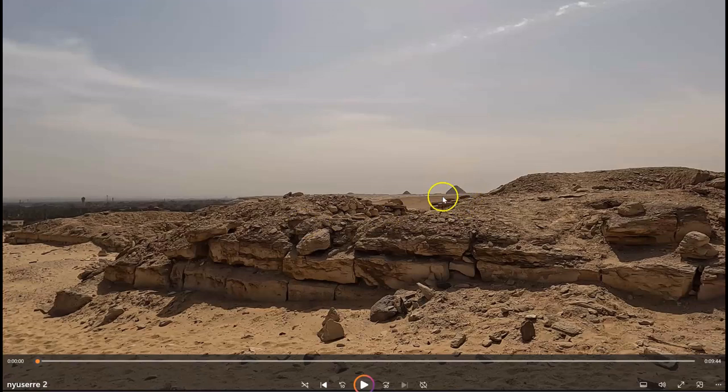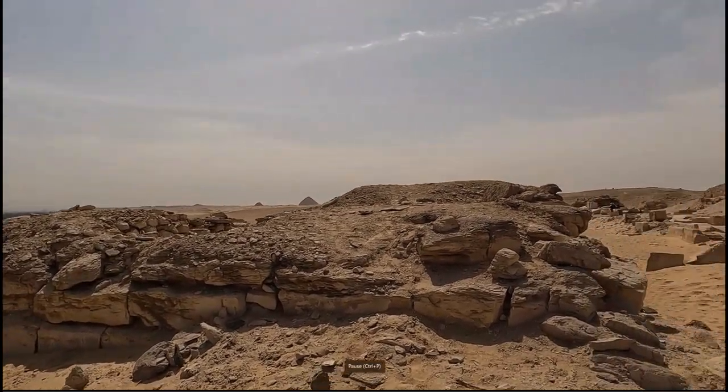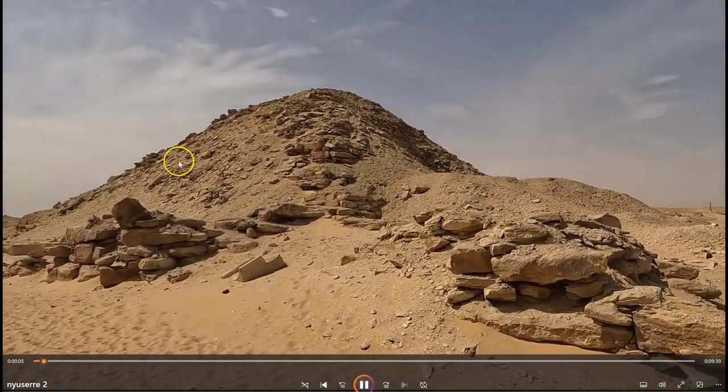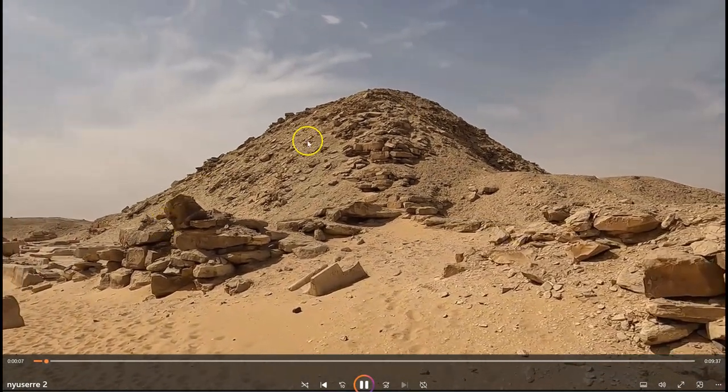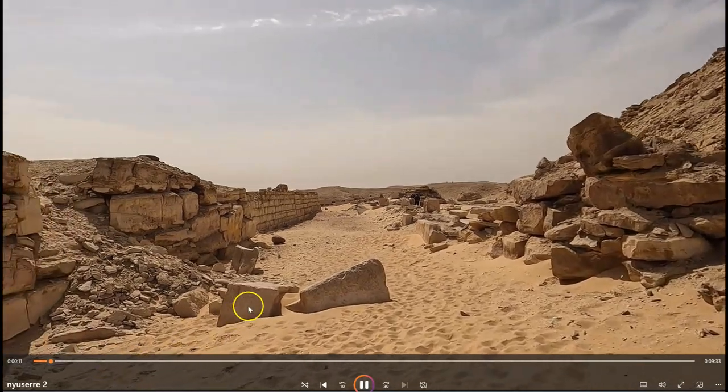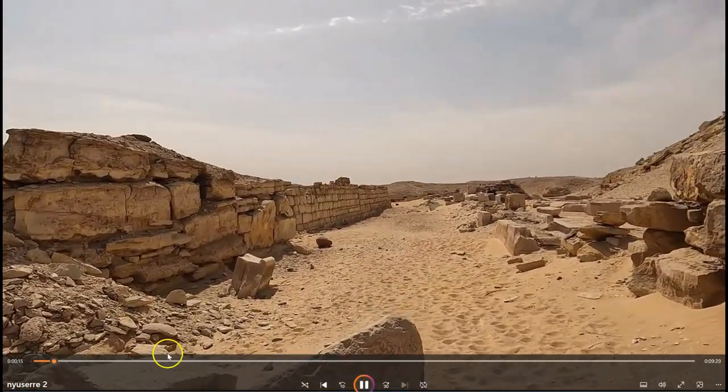Here we go with the Step Pyramid and the Pyramid of Yuserkhof in Saqqara in the distance to the south. And here you can see the remains of the Pyramid of Nyusare. We're entering the site through the northeastern corridor here.